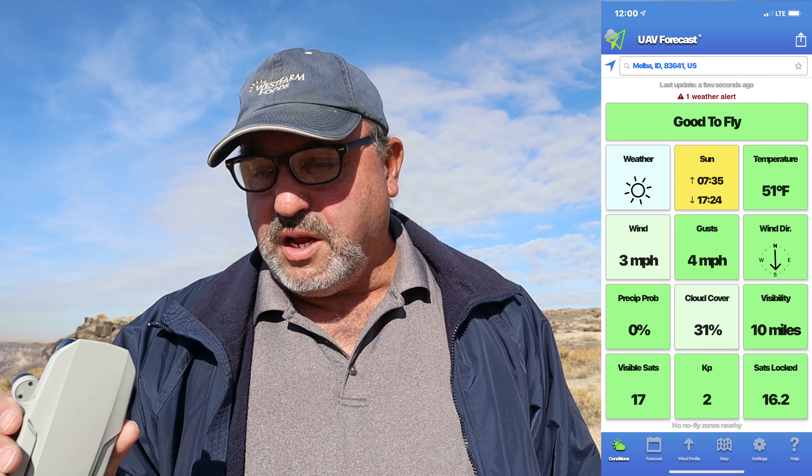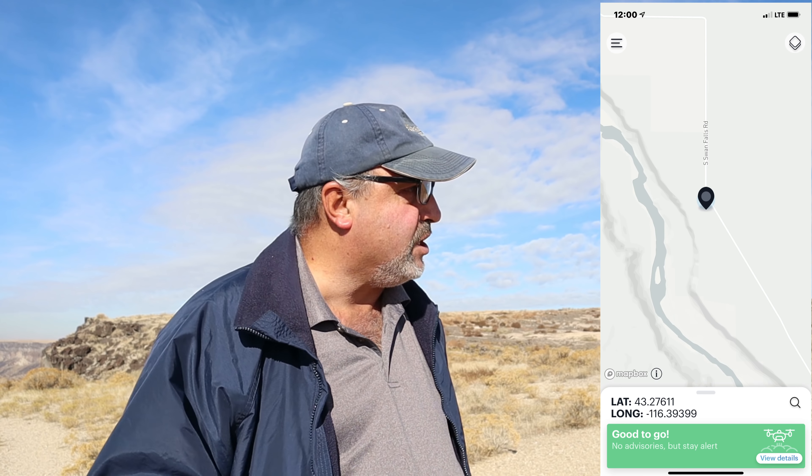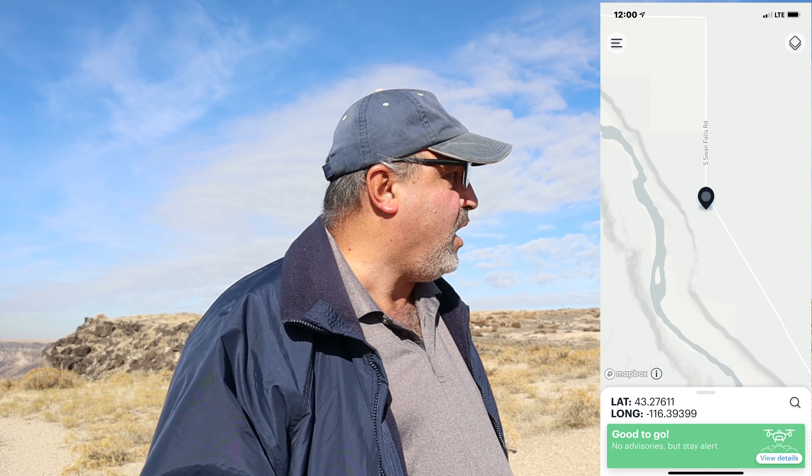This is a good spot to check them out. As you can see, it's sunny out here right now, about 50 degrees. I just felt a little breeze, but the app says it's about four or five miles an hour winds, so really not much to speak of. I look forward to a good flight.